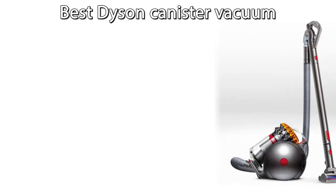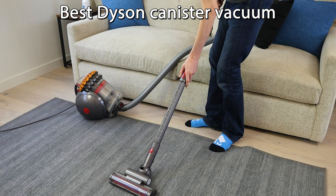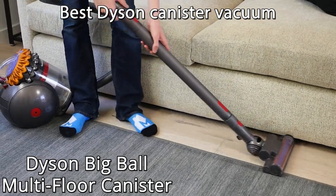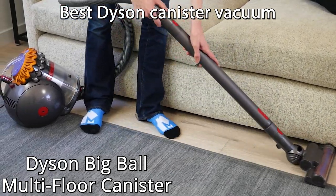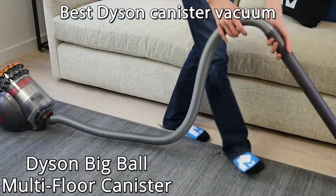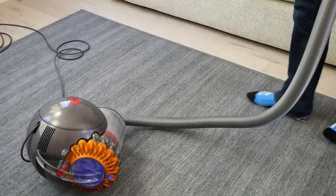Next, let's move on to Dyson canisters. Canister vacuums stay on the floor while you clean with a flexible hose, so you're not carrying the weight of the vacuum as you clean. Our favorite Dyson canister is the Dyson Big Ball Multi-Floor Canister. Like its upright counterpart, the Ball Multi-Floor II, it has 250 air watts of suction power. It's also surprisingly maneuverable with a long, flexible hose and an easy-to-roll wheeled canister that easily follows behind you and is able to right itself if it gets knocked over.